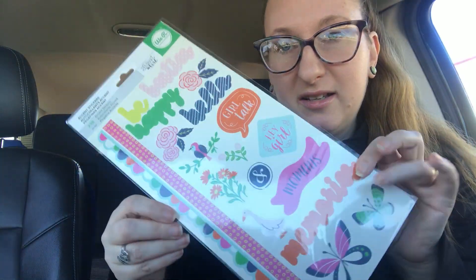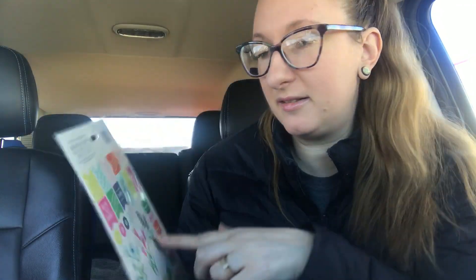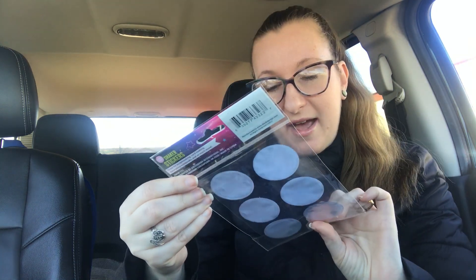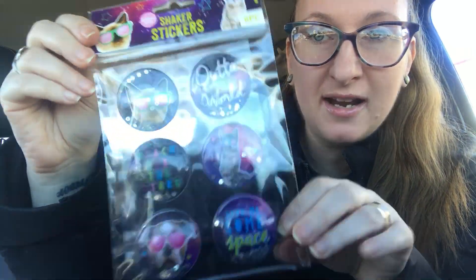And then I grabbed these — We Are Memory Keepers. You get 238. It's more like scrapbooking stickers, but I really wanted it for this page that has all the letters. And then these say like noted, later, here and now, and some macaroons — everybody loves some macaroons. And then I found the last one they have — the kitty cat shaker stickers, also called Galaxy Pets. I didn't get these the last time around. I wish they had more of the shaker stickers, but I do not need any more shaker stickers, so I bought this to give away to one of you guys.